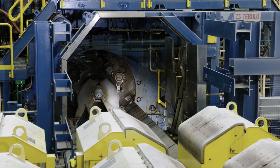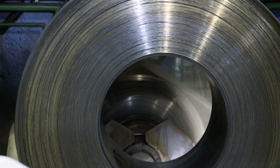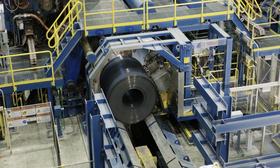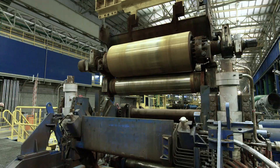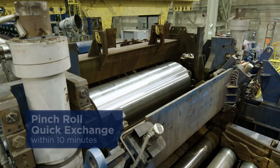The power coilers with four wrapper rolls allow a great bandwidth of rolling thicknesses and widths. With a quick exchange unit, the pinch rolls can be exchanged within 10 minutes.